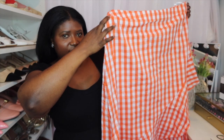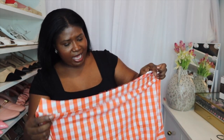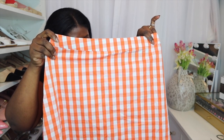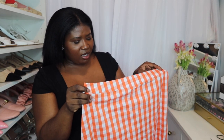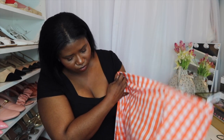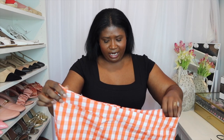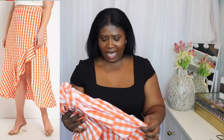I saw this asymmetrical ruffle skirt and again the waist is too big. I love the concept but the gingham print — I don't know if I like the size of it. The fabric is also a little too thin for me; I'd be worried about it being see-through in the summer. This is definitely going to be in the return pile.